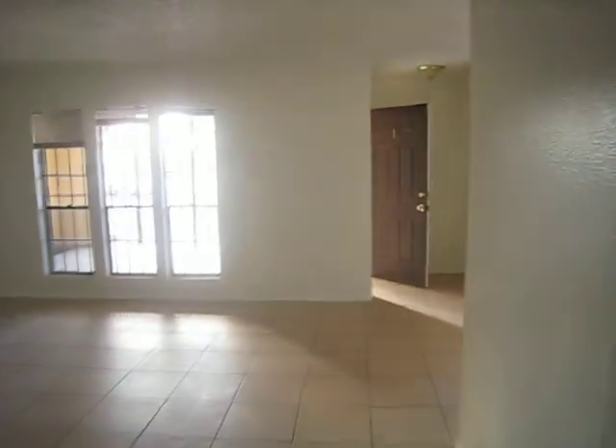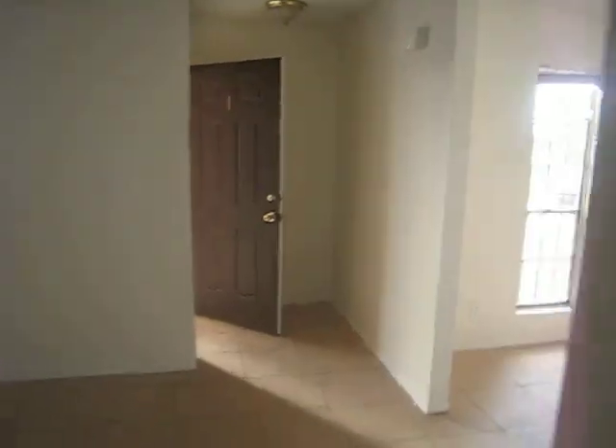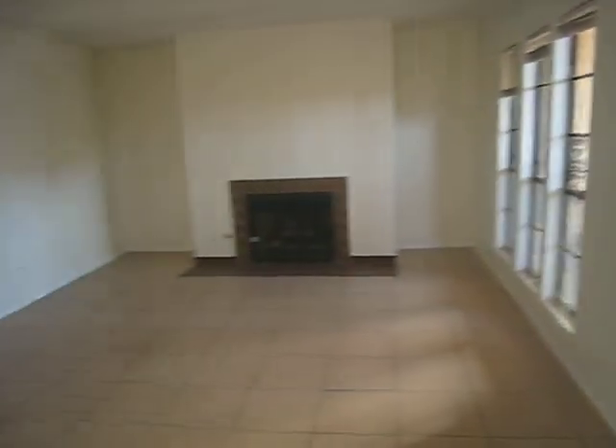Second bathroom. The entire unit is carpeted, and we can't forget the walk-in closet — it's huge. Palo Verde is conveniently located next to the McCarran Airport. Welcome to your new home.